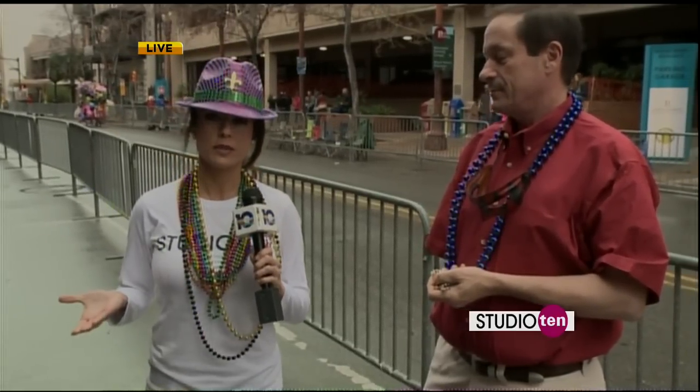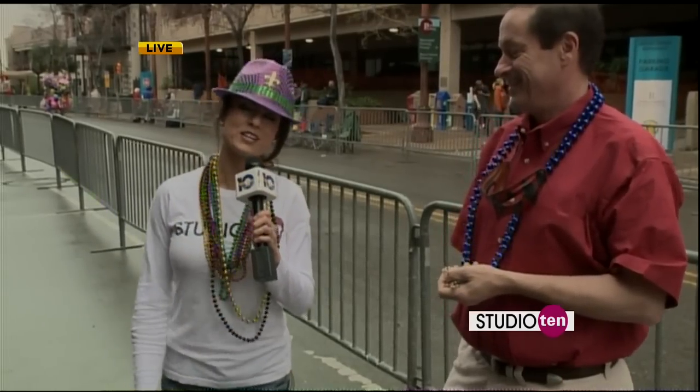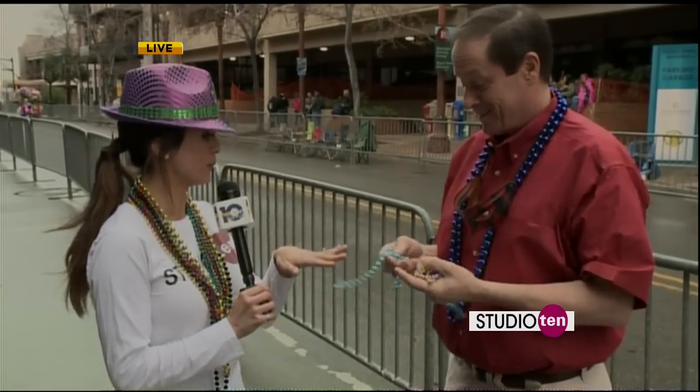Earlier, we were asking for some beads because we didn't have any, and thank you to everybody who brought us beads. We are decked out now. And speaking of beads, I have Charles Parmenter joining me from Old Mobile Antiques Gallery, and you have some beads. These are a little bit different.